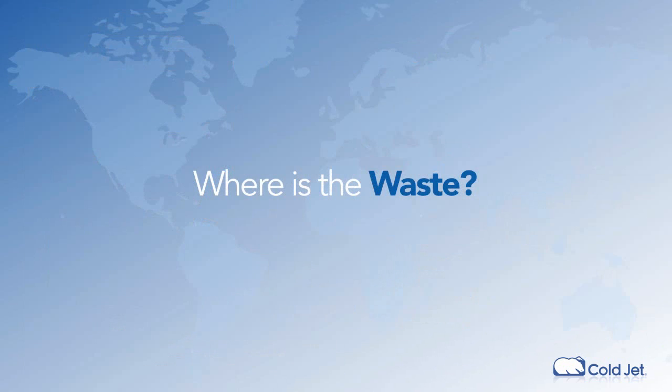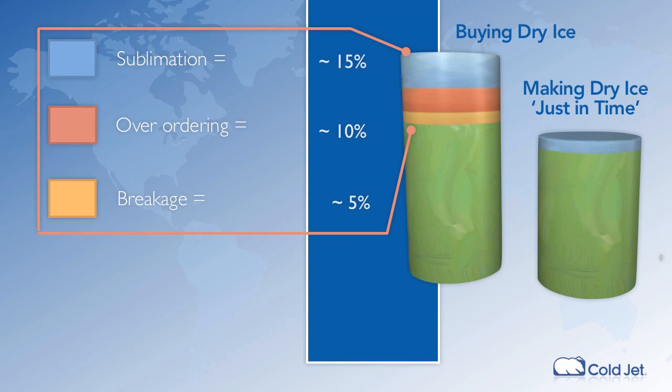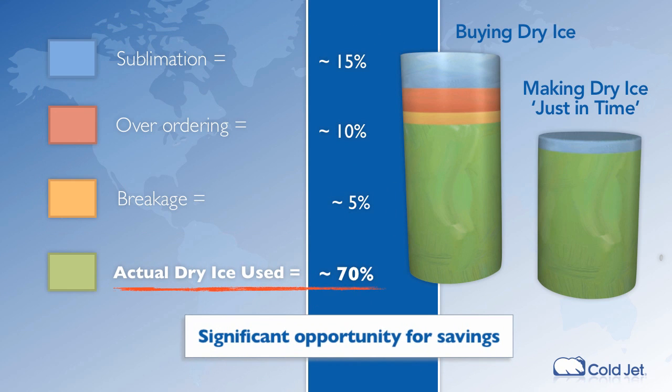Customers using a reformer-based system report having better control over the quantity of dry ice used in their operation and reduce dry ice cost per kilogram. Most importantly, they are realizing annual dry ice savings as high as 35% with a payback of less than two years.